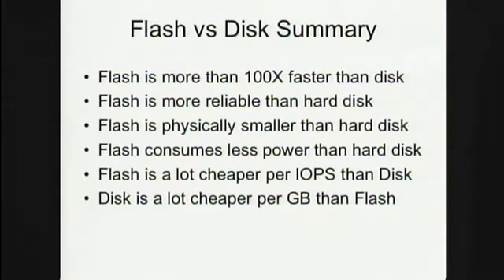To summarize: flash itself is roughly a 100-times speedup compared to a disk at the flash controller level, meaning multiple flash channels. It is more reliable than a hard disk — it doesn't break mechanically. It's smaller, consumes a lot less power, and it's cheaper than a disk on an IO ops basis; but a disk is a lot cheaper on a gigabyte basis.